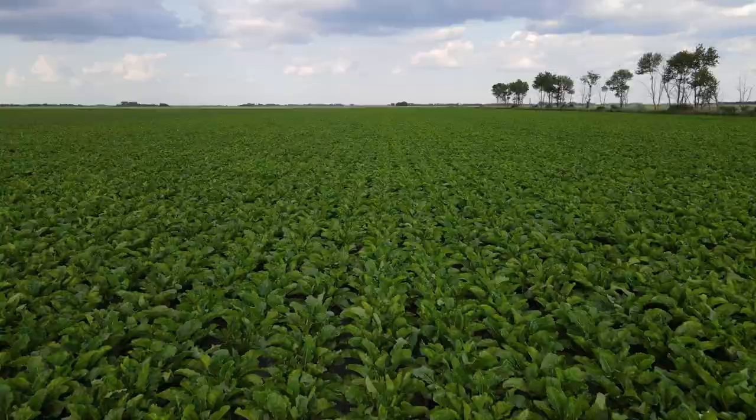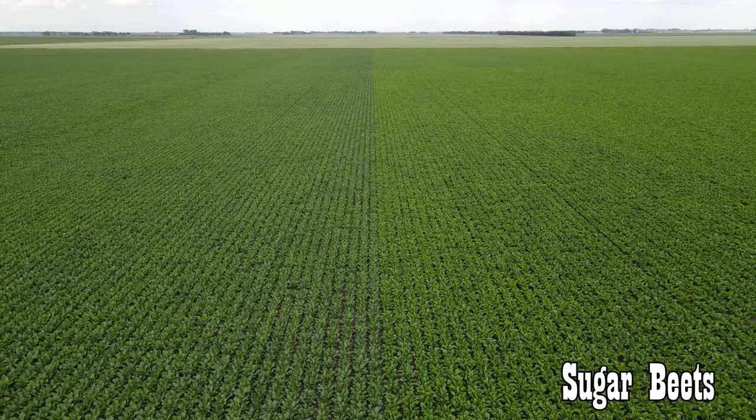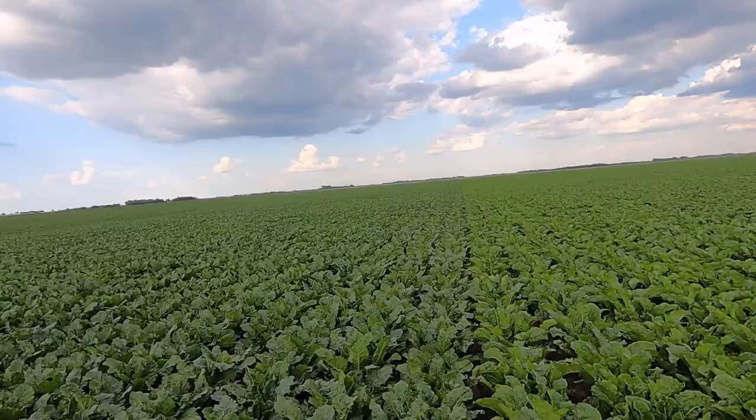We're zooming and zipping over a field of beets — we got the drone up here. We're right on a variety change in this shot. You can see they're a little darker green on the left and a little more lime green on the right. You can see an odd beet missing here and there, but overall beets look very nice.